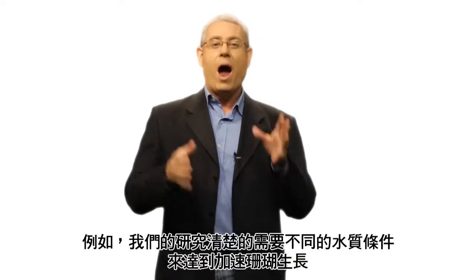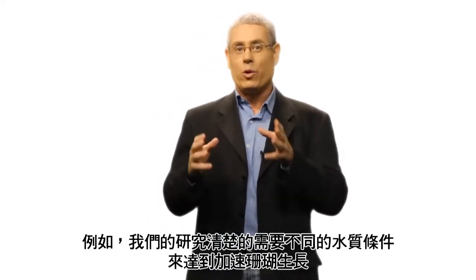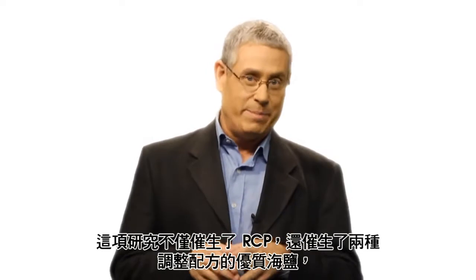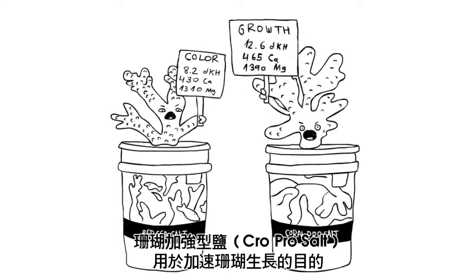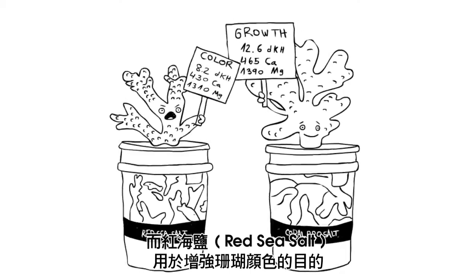For instance, our research clearly shows that you're going to need different water conditions to accelerate coral growth as opposed to enhancing coral color. This same research not only resulted in the RCP, but also in the reformulation of our two premium salts: Coral Pro, which is aimed at accelerated coral growth, and Red Sea Salt, which is just right for enhancing colors.